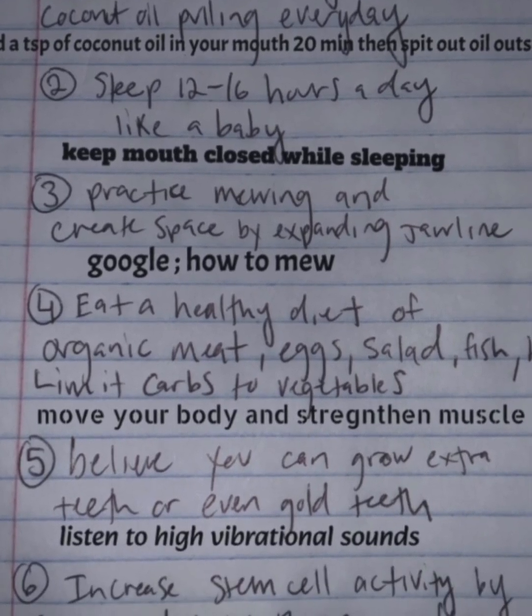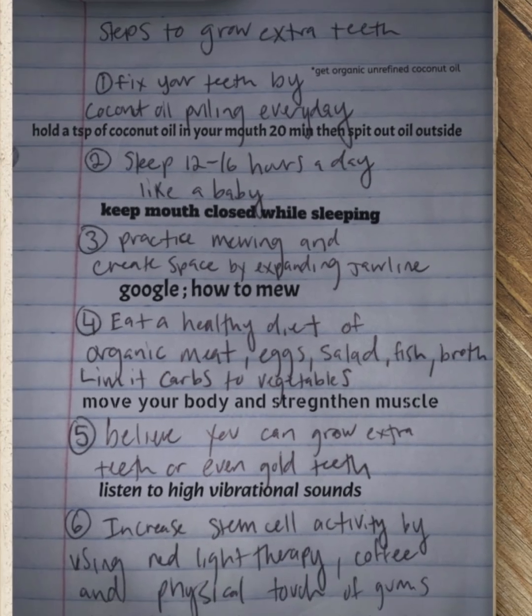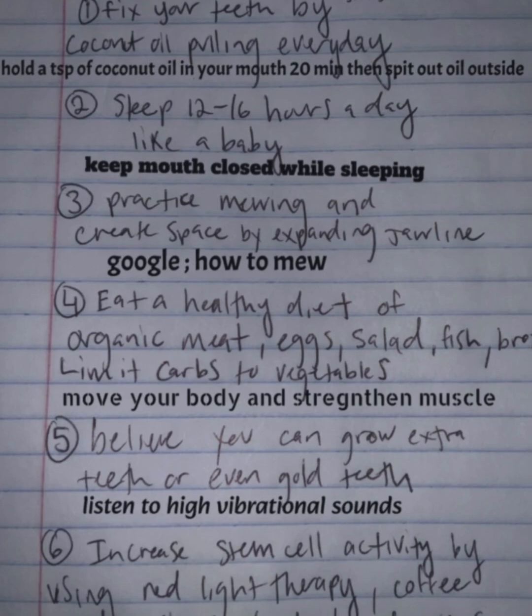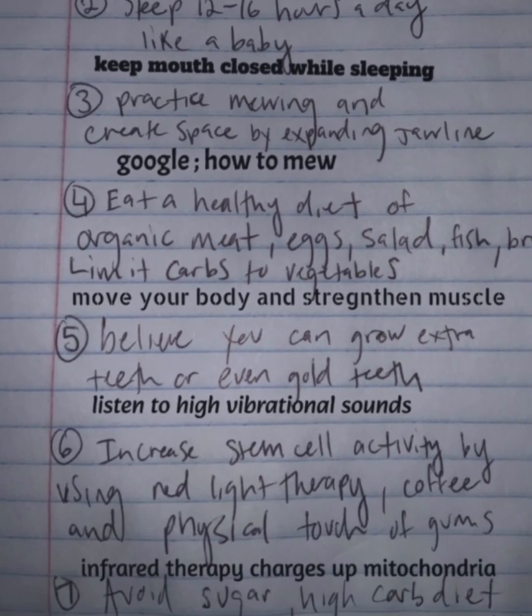Step 4: Eat a healthy diet of organic meat, eggs, salad, fish, and broth. Limit carbs and vegetables. Move your body and strengthen your muscles. Healthy diet, healthy lifestyle — you've got to do it. Exercise is key.